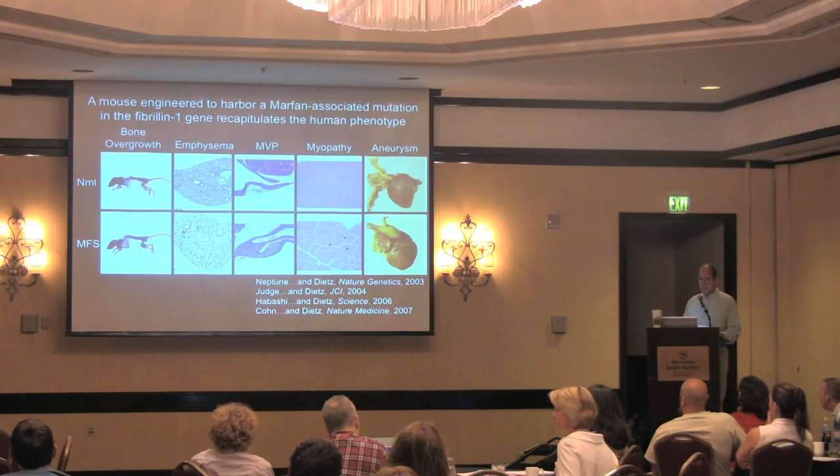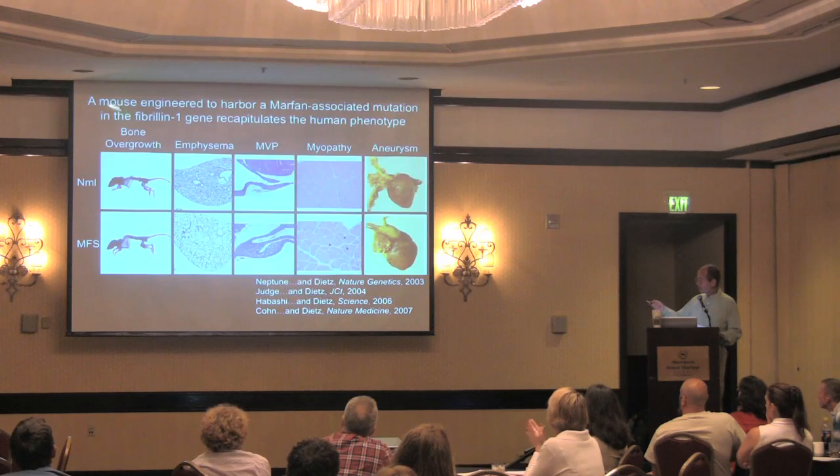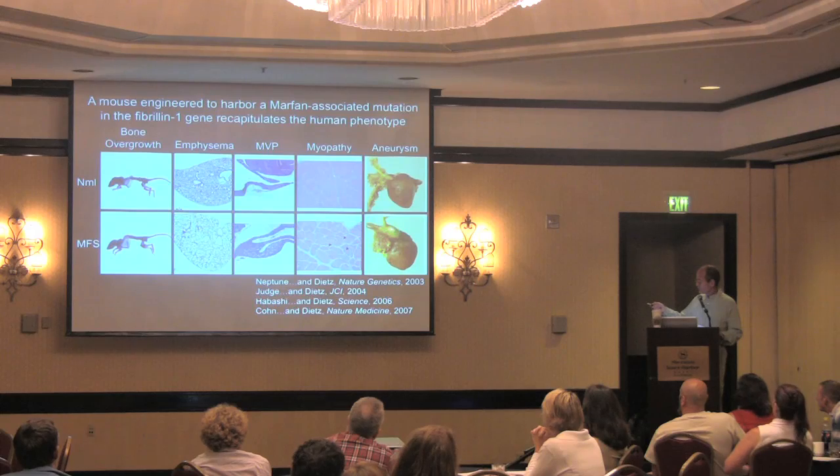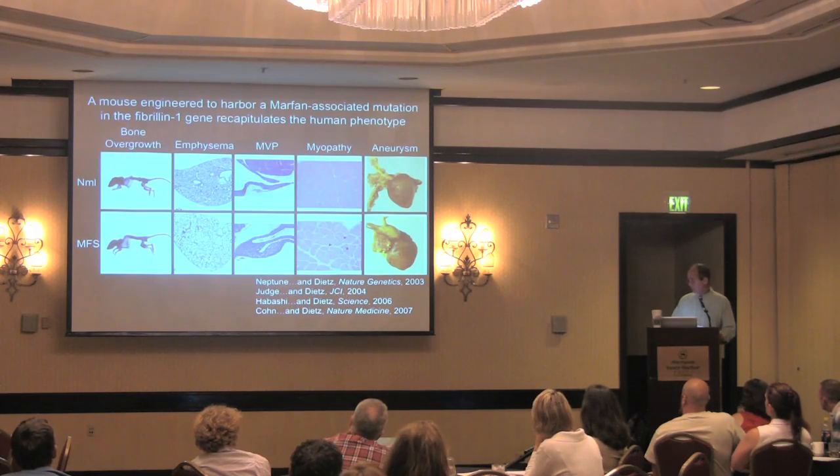We went on to make mouse models of Marfan syndrome by targeting the fibrillin-1 gene. We found that these Marfan mice showed all of the features we see in people, including curvature of the spine, widening of the air sacs in the lung, thickening of the heart valves, and abnormalities of the muscle. Most importantly, there was progressive enlargement of the aorta that in these mice did lead to aortic tear, rupture, and early death if left untreated.